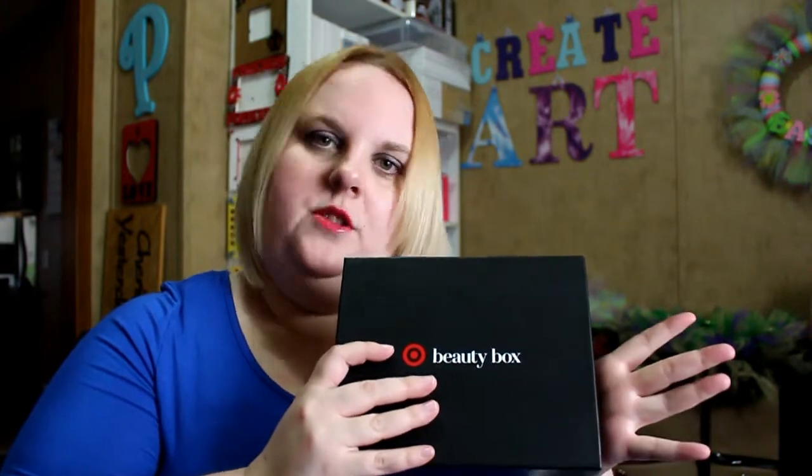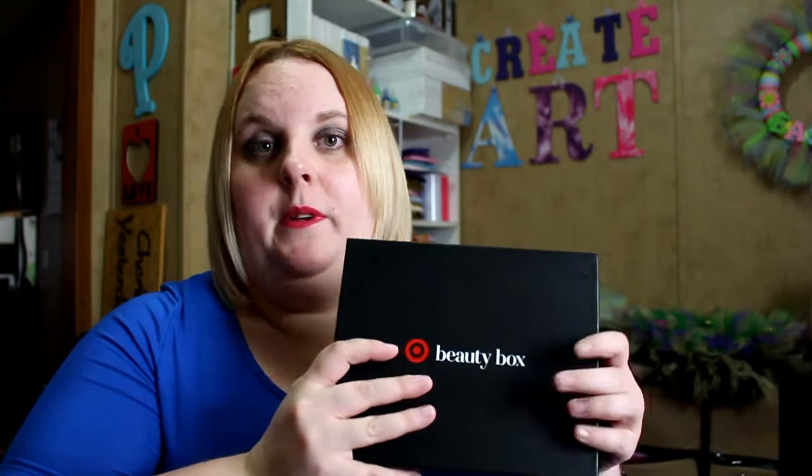I have a Target red card connected to my checking account, so I get 5% off of everything I order from Target, including this box. So I saved 25 cents on this box. You do have to pay taxes — well, I do at least. I don't know how it is with everybody else, but I personally have to pay taxes on it as well, so it's a little over $5 when it's all said and done. I also get free shipping with my red card, so I don't know if you will get charged for shipping if you don't have a red card. That's just my personal experience. My box varies in price due to the red card, the shipping, and the taxes.